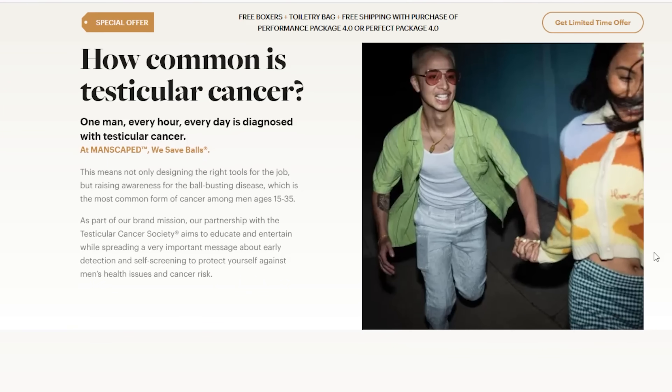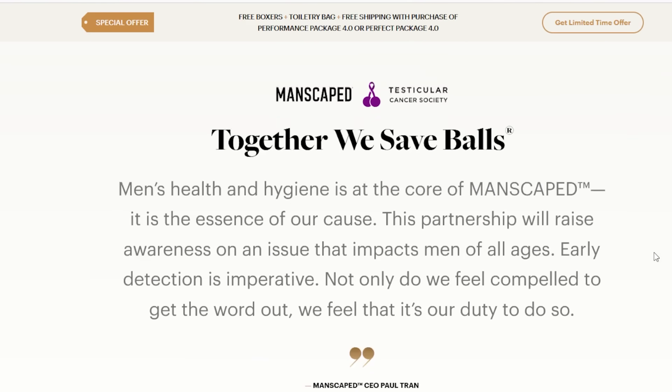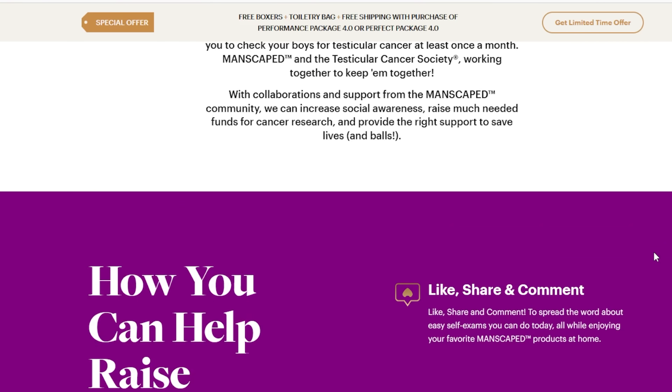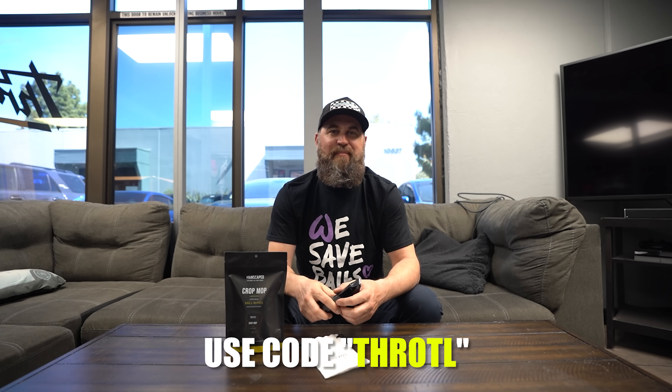If you've followed our channel for a while, you know we're big fans of Manscaped and their Lawnmower 4.0. Manscaped has partnered with the Testicular Cancer Society to spread awareness for men's health and early cancer detection. You can perform simple routine self-checks at home while using Manscaped products like the Crop Mop ball wipes and the skin-safe Lawnmower 4.0 body trimmer. Use code THROTTLE to save 20% off plus free shipping at manscaped.com.